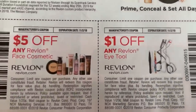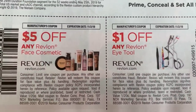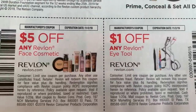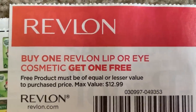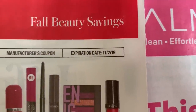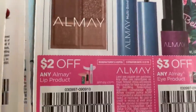We have some hot Revlon coupons — check them out. $5 off a Revlon face cosmetic, and the cheapest face cosmetic is definitely the Revlon concealer. $1 off the Revlon eye tool. And a really hot coupon: buy one Revlon lip or eye, get one free up to a $12.99 value. Awesome coupon to have. This coupon expires November 12th, so we have a lot of time to use it.